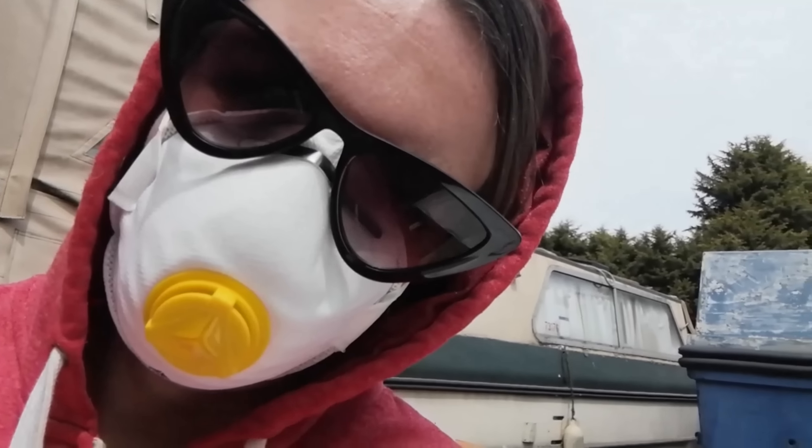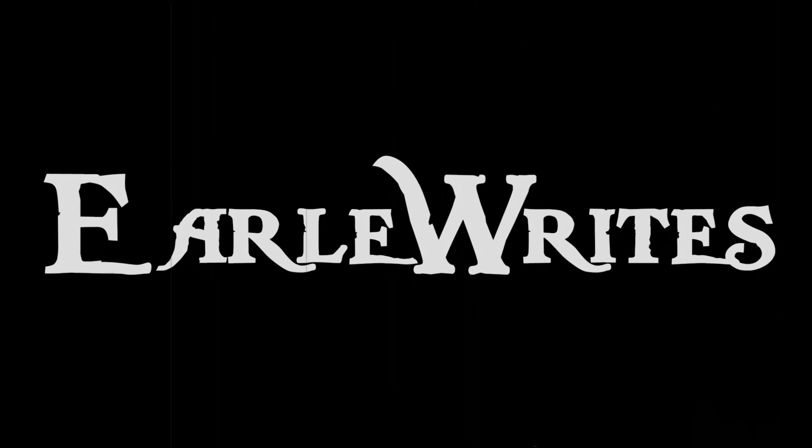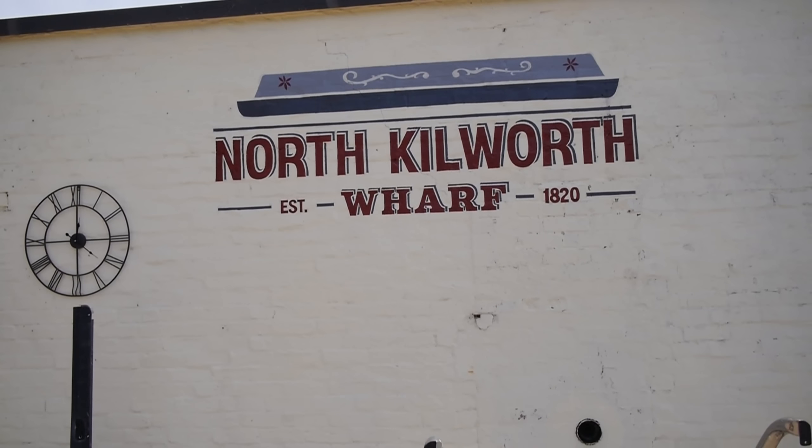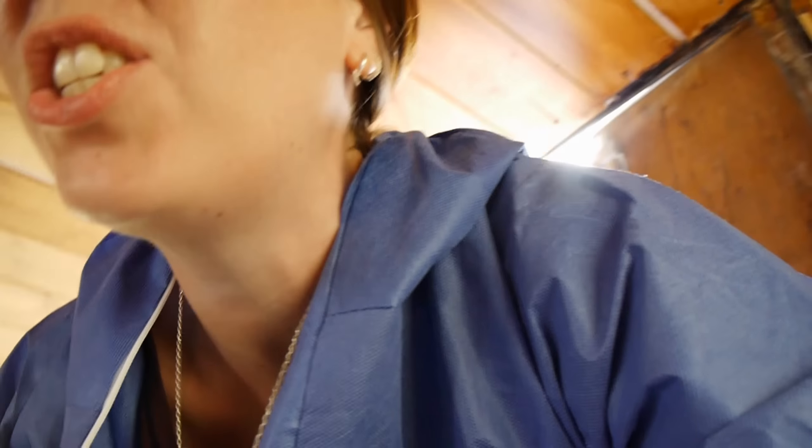Follow me as I restore her into a luxurious home on a budget and explore the British waterways. So the windows have been laminated and blocked. Apologies for the shaky camera, but I want to show you.